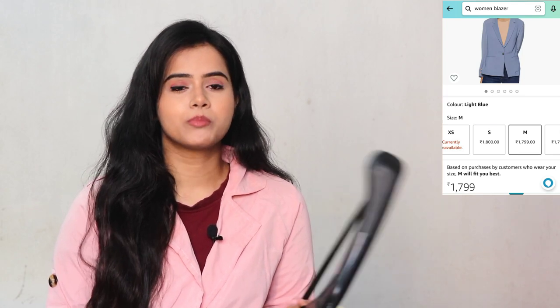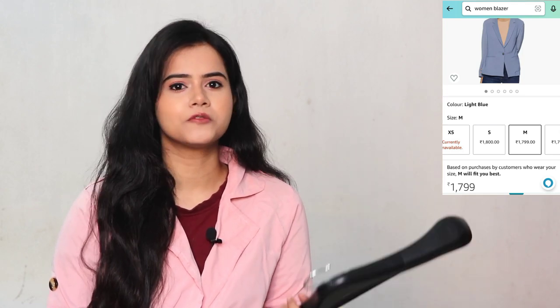So without wasting any time, let's get into the video. The first blazer is my favorite and my office colleagues' favorite also. This is from the brand Van Heusen, and this blazer came on a hanger which is great. The quality is also very good. If you want to buy a branded blazer for formal wear, you can definitely try out Van Heusen blazers. These are completely formal blazers.